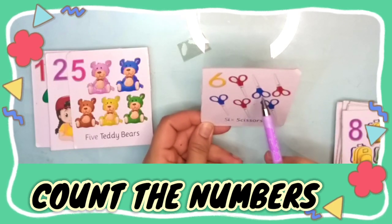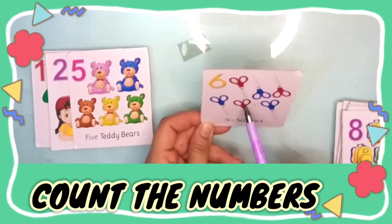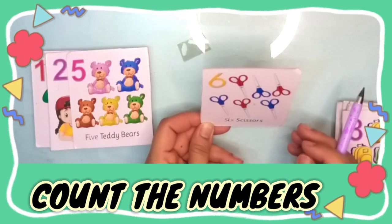One, two, three, four, five, six — six scissors.